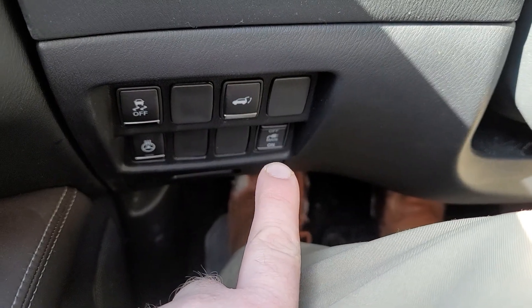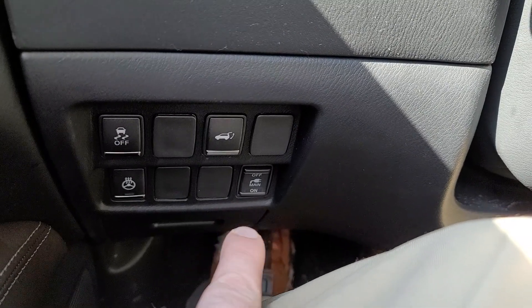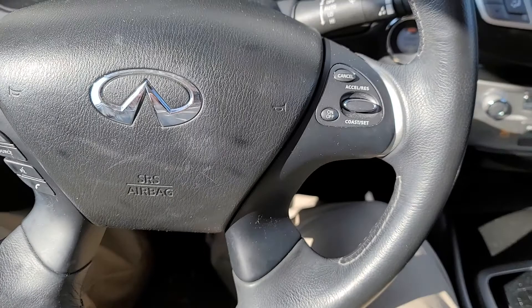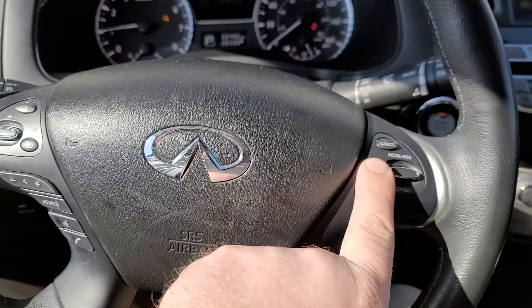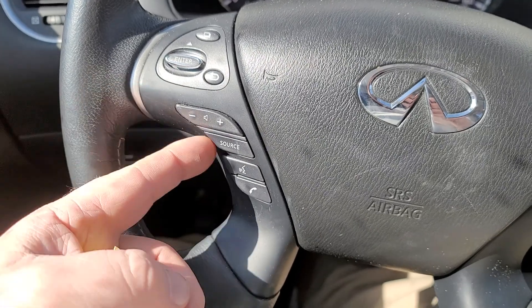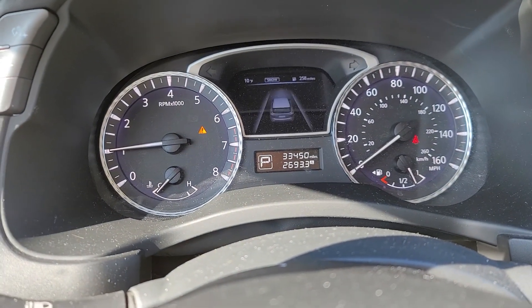So if for some reason your kids aren't listening and you want them to stop playing their games — they're not turning the PlayStation off like they're supposed to — turn that and that PlayStation will die right away. You've got your cruise control right here, your voice control, audio control, and then this button will change what you see back here.